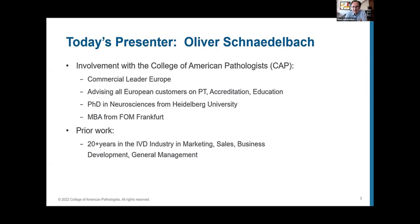Introducing myself — my name is Oliver Schnadelbach. I am the commercial leader for Europe, responsible for all customers in the European market. My background is in neurosciences; I used to work in academic research for a while. For over 20 years I have been in the IVD industry in marketing, sales, business development, and general management. My involvement with the CAP has now been over two and a half years, and it's a fantastic opportunity to work on laboratory quality and in turn on patient safety.